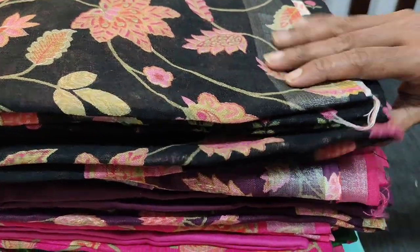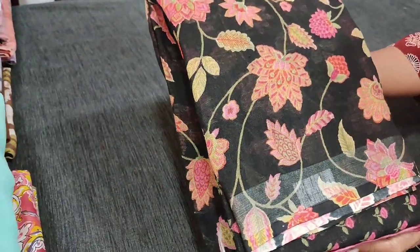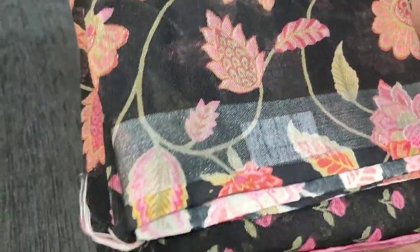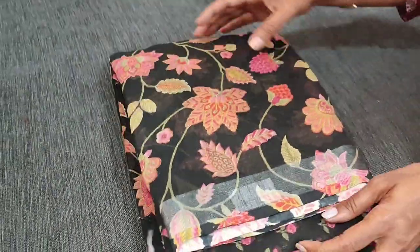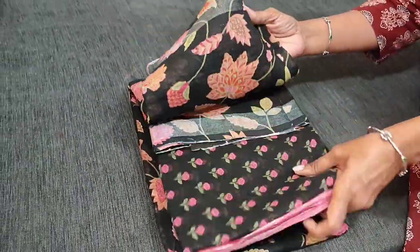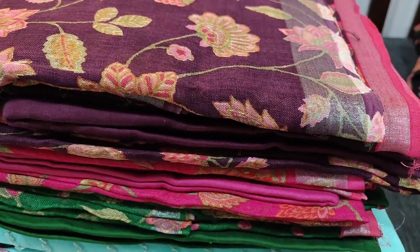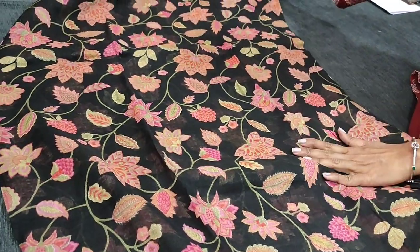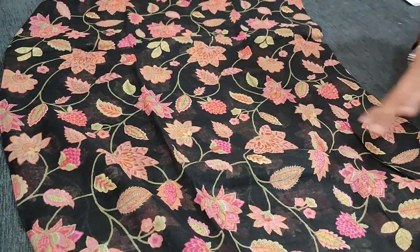Let us see the first designer set. The fabric is pure linen. The base colour is black with a beautiful floral and leafy pattern all over. These are pure linen material and we have a simple silver tissue border for the daman. We have four colours in this, all in a beautiful colour chart. The fabric is very soft pure linen material, and this is the design that comes all over. The fabric is thin so lining is needed.